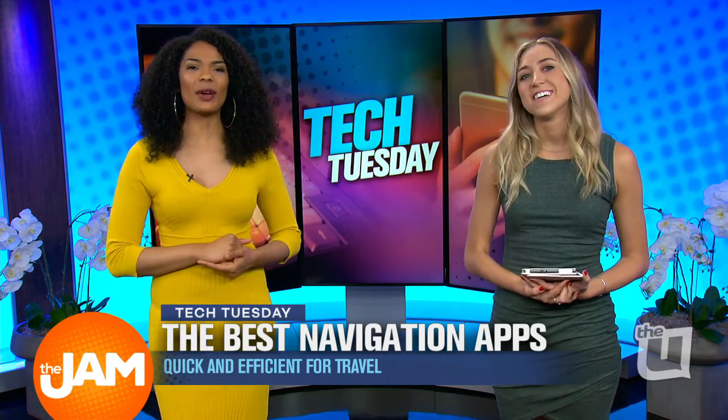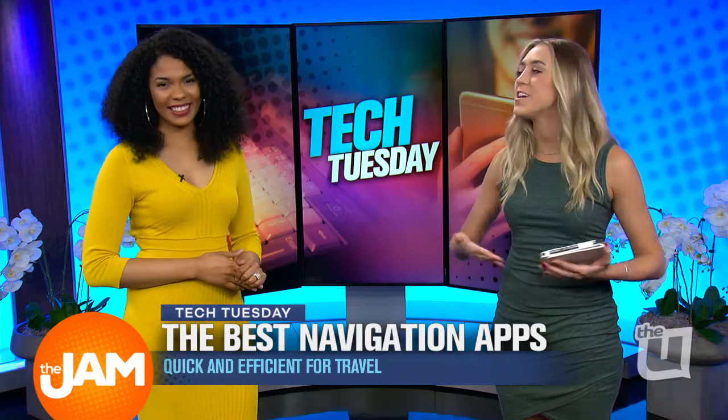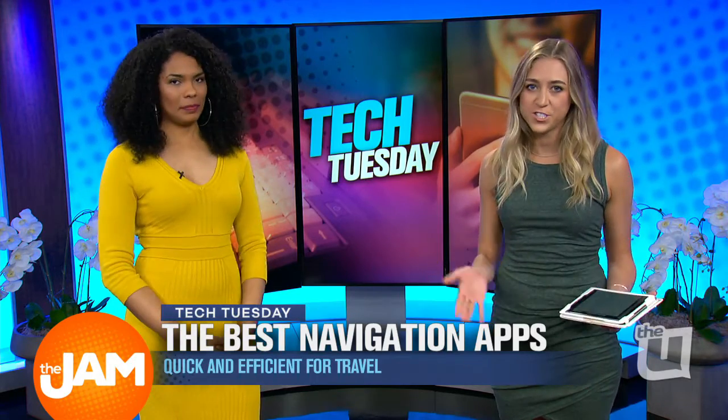Krista Greene is here to show us how to navigate quickly and efficiently around the city. All right, everybody, we all know how bad traffic can be, especially in Chicago.